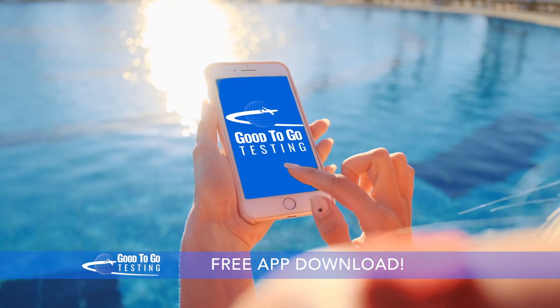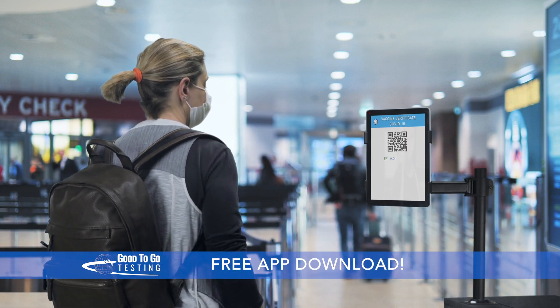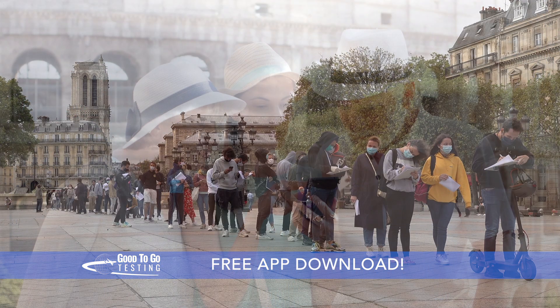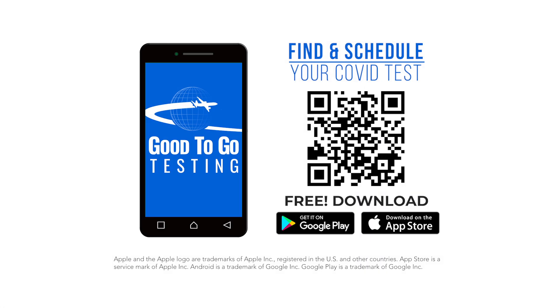The Good2Go Testing app makes it fast, easy, and convenient to meet all the new travel restrictions. Now you can skip the long lines and know when and where to get your PCR test before you go, hassle-free. So if you're ready to travel, download the app, schedule a test, and get your results. Make sure you're Good2Go with Good2Go Testing.